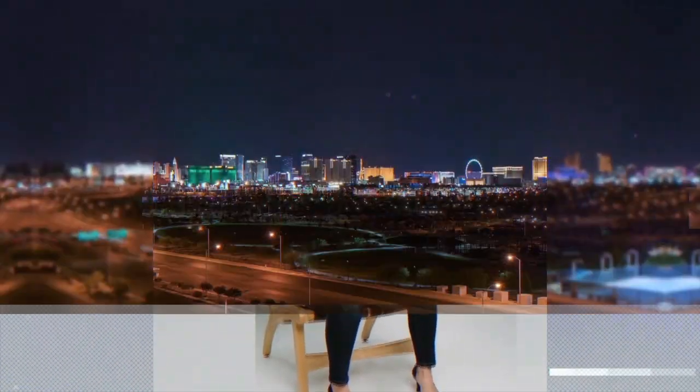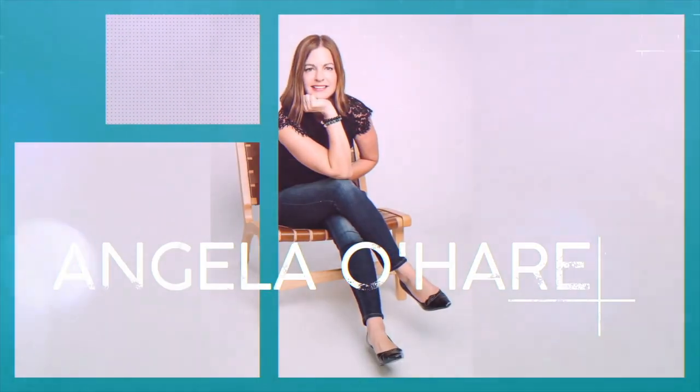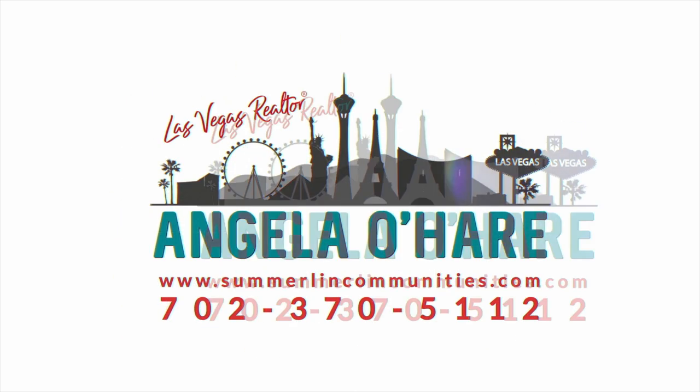Come ride with me as I take a tour of Summerlin South. Hey everyone, welcome back to my channel. I'm Angela O'Hare, your favorite Las Vegas realtor, and today I'm taking a tour of Summerlin South. Right now I'm on the 215 heading south and I will be getting off at Sahara heading west. Summerlin South is large so this may take a couple of videos before I can give you a full tour of it.